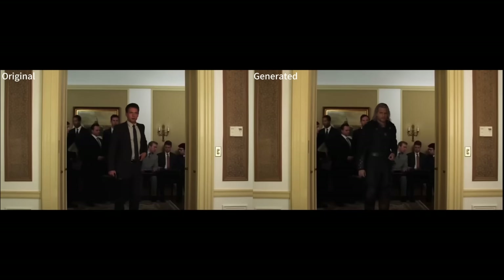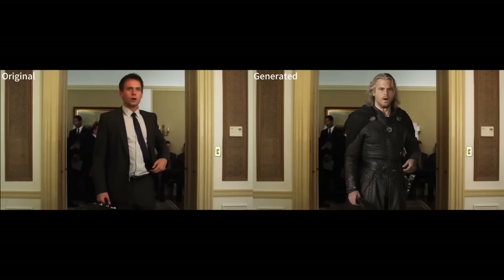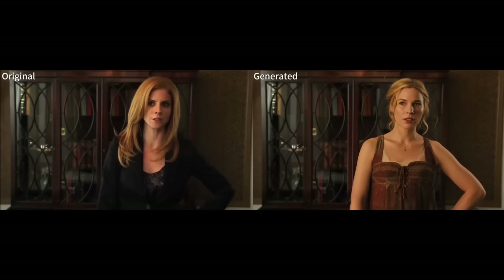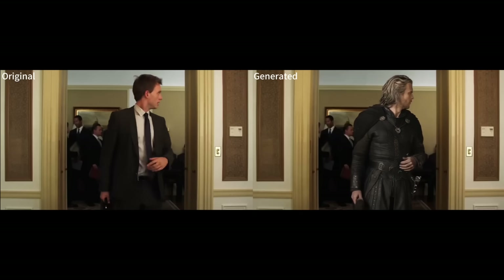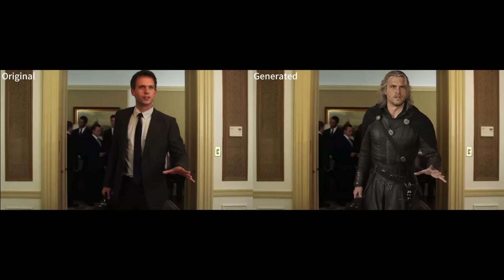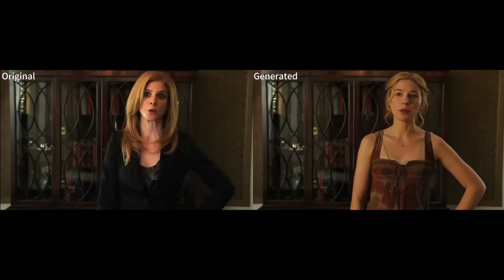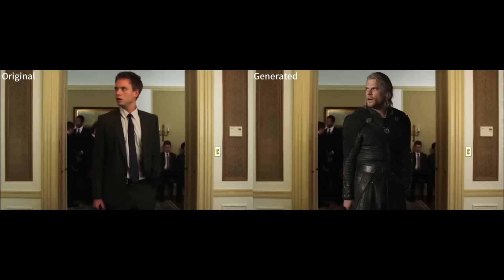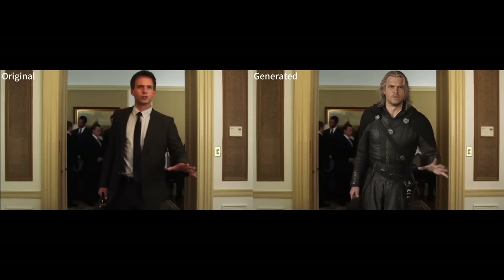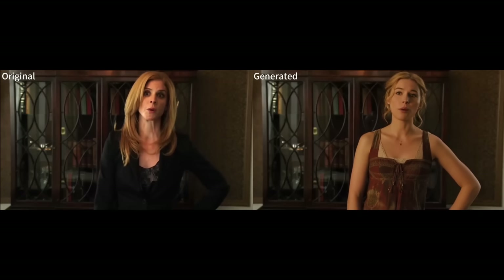This is amazing for animators and creators. They take a scene from the show Suits and replace the original actors with completely different characters. The new characters seamlessly fit into the scene, matching the original lighting and tone. It's like a real-time casting change. Here's another example of motion replication — a man sitting on a rock in the forest — and they transfer his movements to a different person in a different outfit. The result is so natural.